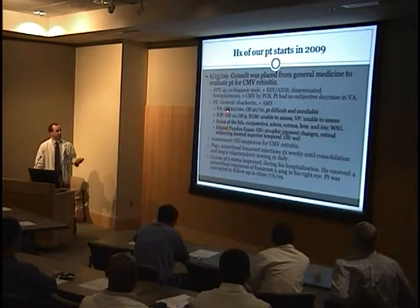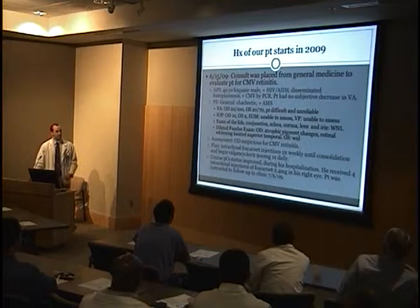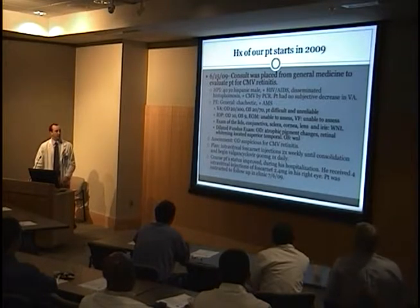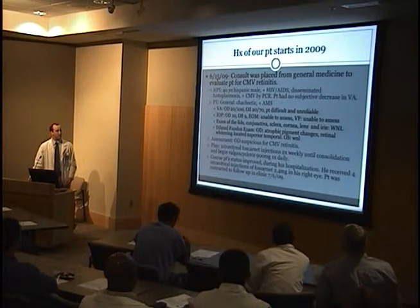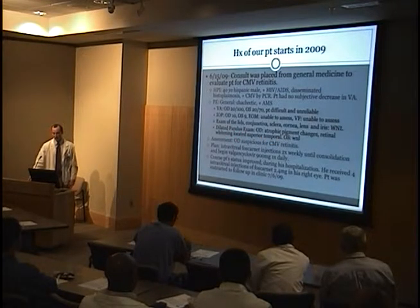His visual acuity was 20/100 and 20/70 — it was difficult and unreliable. The rest of his exam was fairly normal. We could see these pigmentary changes, atrophic pigmentary changes, and retinal whitening located in the superior temporal region. His left eye was normal.